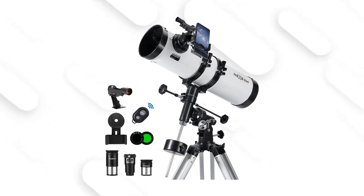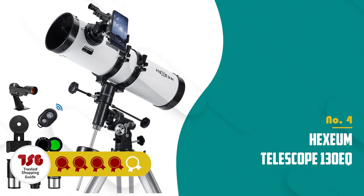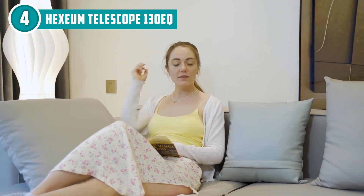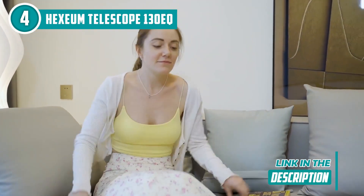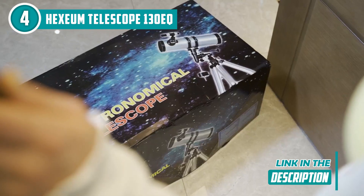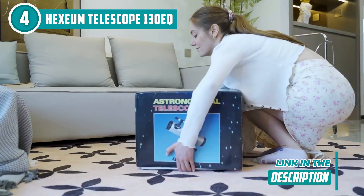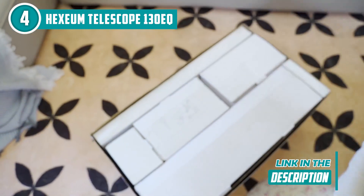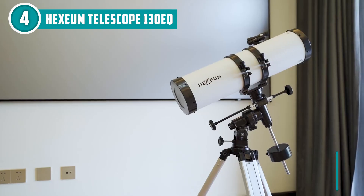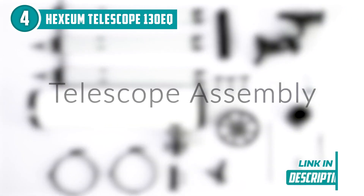The fourth telescope on our list is the Hexium Telescope 130EQ, which TrustedChoppingGuy.com has awarded a 4-badge rating. Experience the wonders of the universe up close with the Hexium Telescope 130EQ. This telescope boasts a 130-millimeter aperture, which provides excellent light-gathering capabilities for bright, clear images of celestial objects.